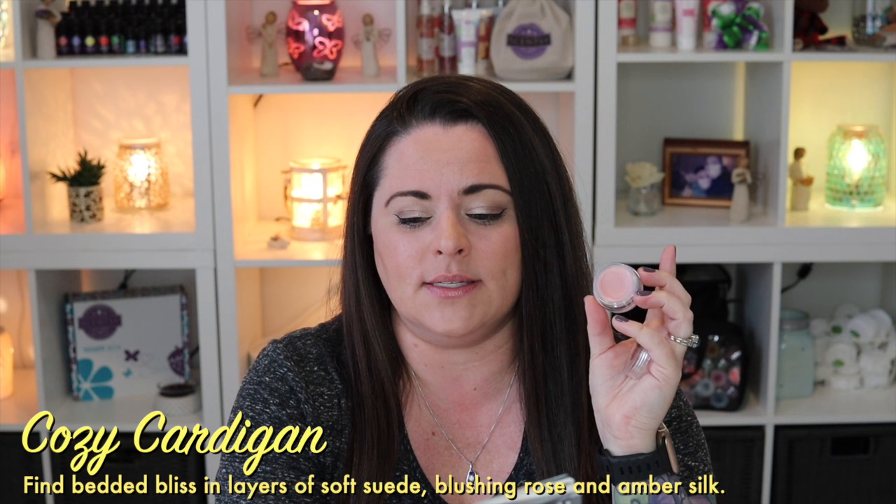Next is Cozy Cardigan — I don't know that I agree it belongs in fresh. I love it, but I would probably consider it more floral. I get really pretty floral notes and a musky romantic element — it doesn't smell fresh to me, more floral. Cozy Cardigan is described as fine bedded bliss, layers of soft suede, blushing rose, and amber silk. If you're not typically a floral person, this is still absolutely beautiful — a great bedroom scent.